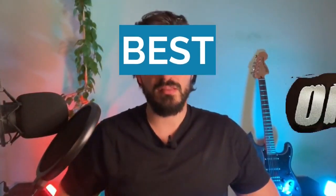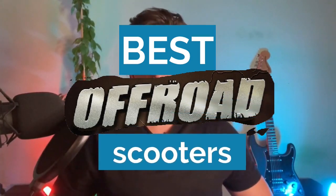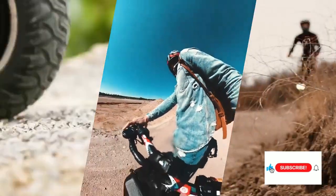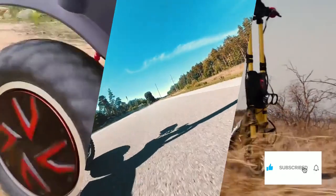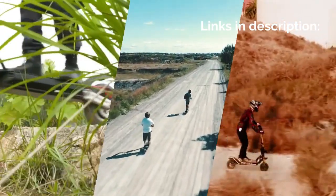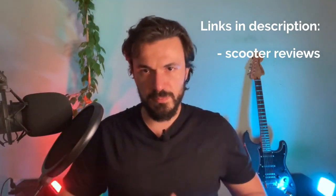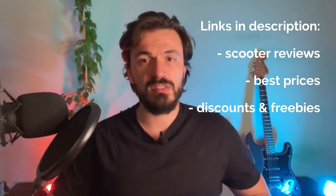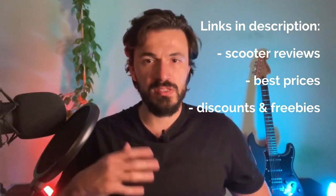Hey, Matt from eScooterNerds here. Today we're going to be reviewing the best off-road electric scooters available on the market. Before we begin, make sure to like the video and subscribe to this channel for more content like this, and also check the links in the description if you want to see individual reviews of the scooters, the best places to buy them, as well as the coupons, discounts, and free stuff you can get by using my codes and links.